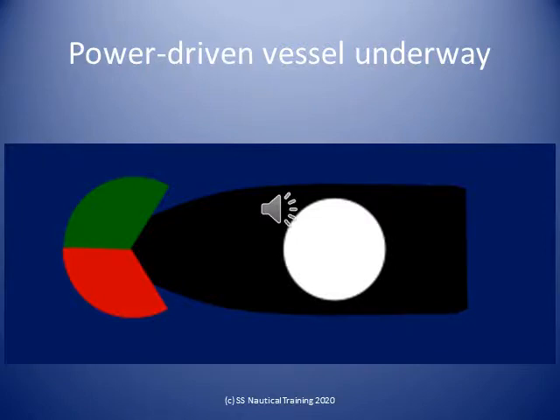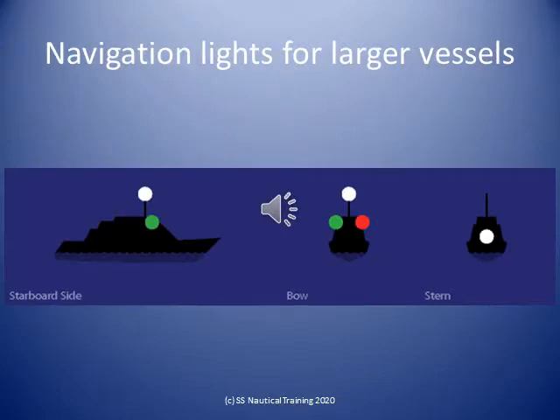A power-driven vessel of less than 50 meters in length, when underway, shall exhibit a masthead light forward, sidelights, and a stern light.